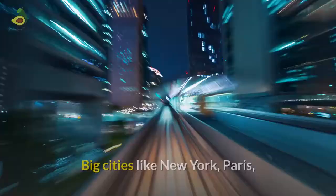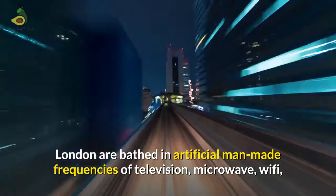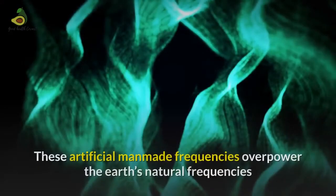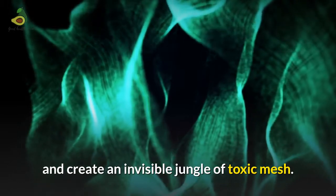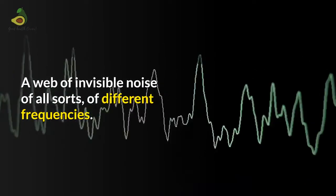Big cities like New York, Paris, and London are based in artificial man-made frequencies of television, microwave, Wi-Fi, cell phones, cordless phones, and many others. These artificial man-made frequencies overpower the Earth's natural frequencies and create an invisible jungle of toxic mesh. These are waves of invisible noises of all sorts, of different frequencies.